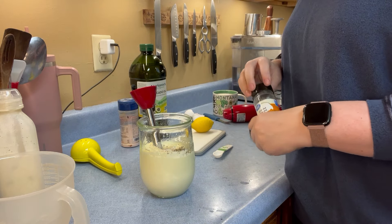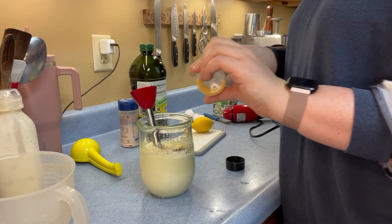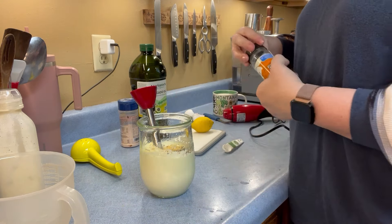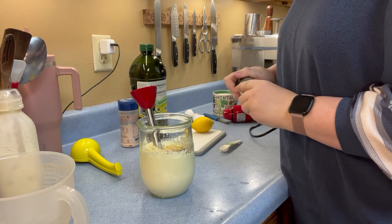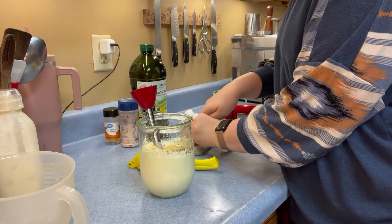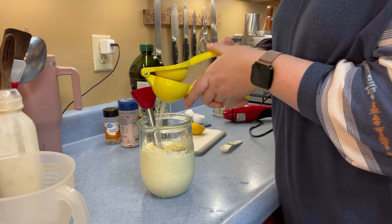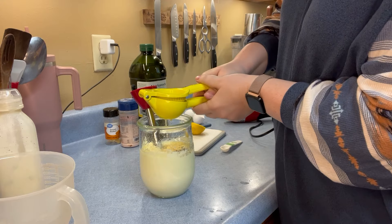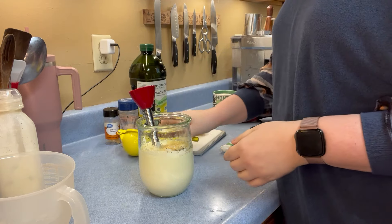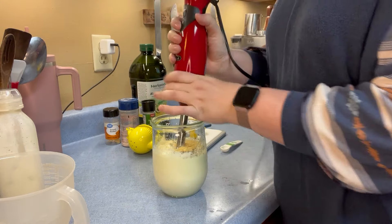And some dry mustard powder. Now, if you don't want to use dry mustard, you can also use Dijon mustard. And then we're going to add some fresh squeezed lemon juice. Then I'm just going to attach the immersion blender again and mix this part up.